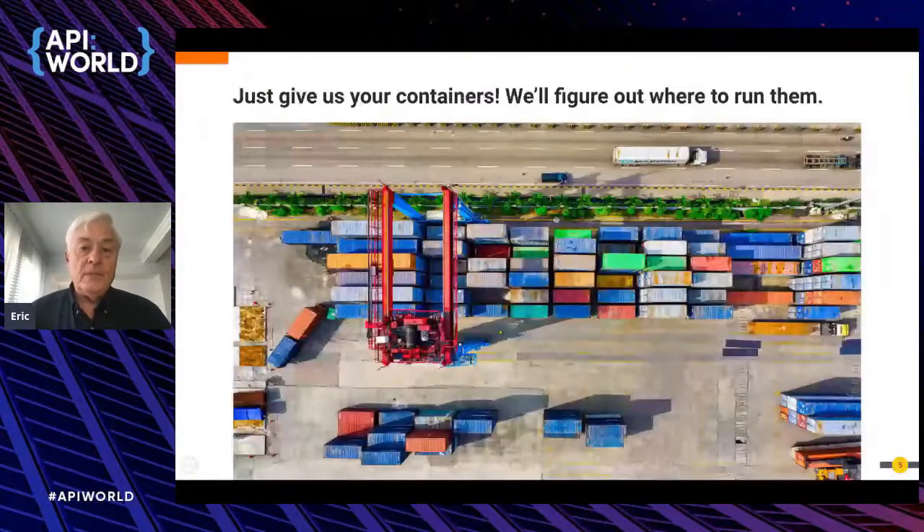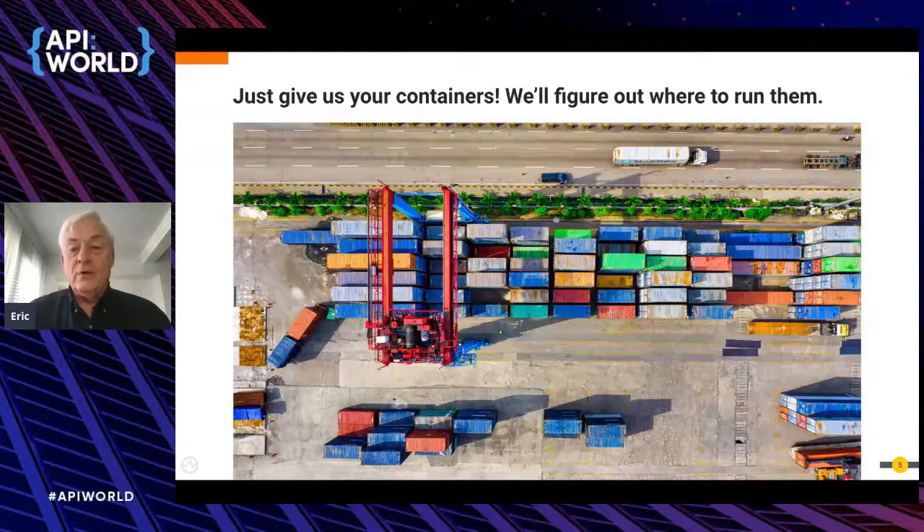The industry analogy for this automation is shipping containers — which can be loaded on ships, go on trains, go on trucks. This revolutionized shipping, and it's still vastly improved over what it was 50 to 100 years ago before containers were invented. For cloud-native computing: put your code in a container, give it to the Kubernetes operating system, and it'll figure out where to run it in that vast array of computers involved in cloud-native data centers.